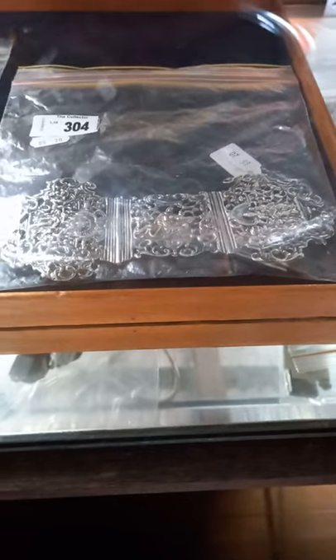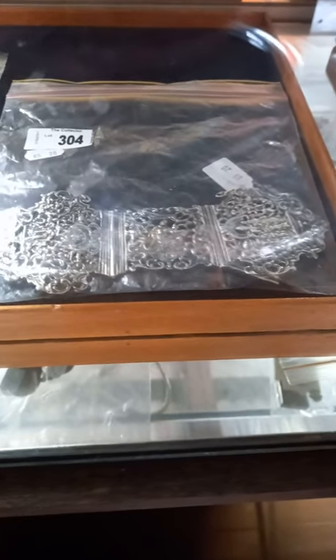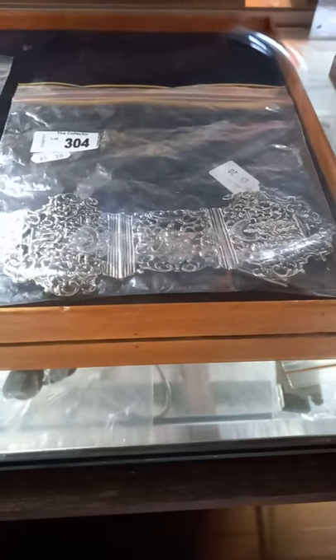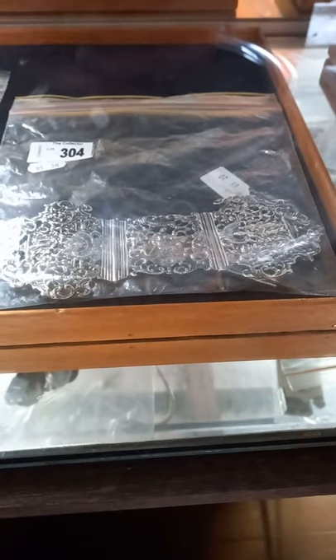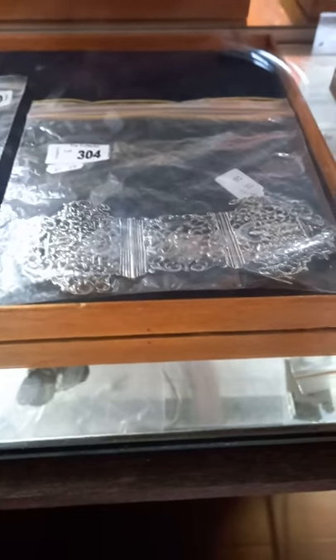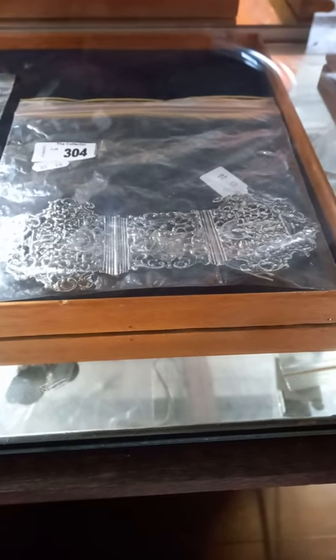Hey, how are we going everybody, hope you're all good. It's been a while — it's the weekly walkabout at The Collector. We've got our first little sale back in the room tomorrow night, we've got a lot of stuff. Should be a bit of fun, we're looking forward to seeing everybody and bloody selling all of this stuff.